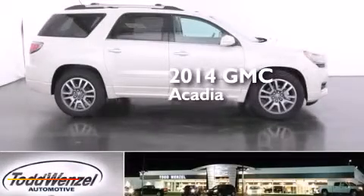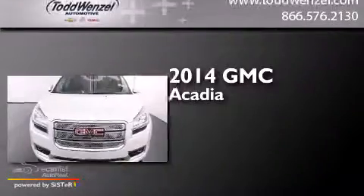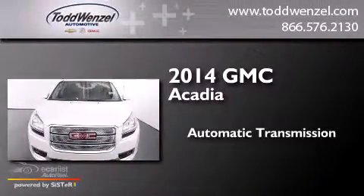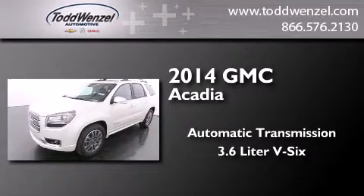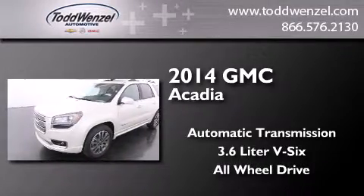This is a brand new 2014 GMC Acadia. This crossover has an automatic transmission, a 3.6-liter V6, and the added safety and control of all-wheel drive.